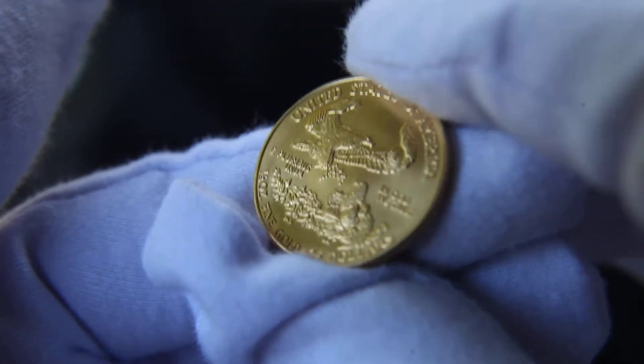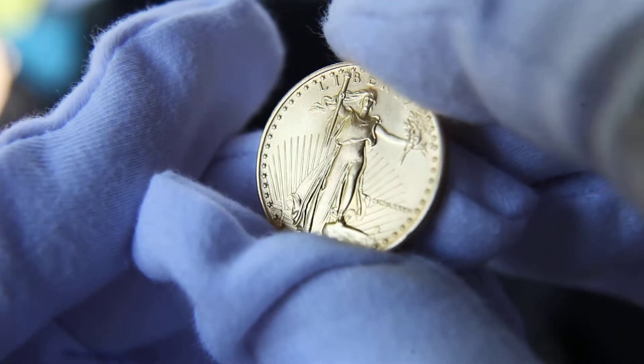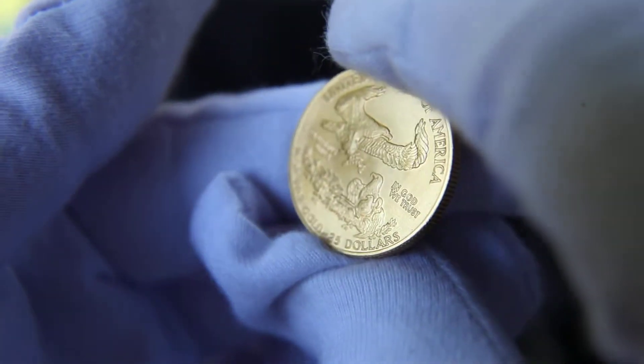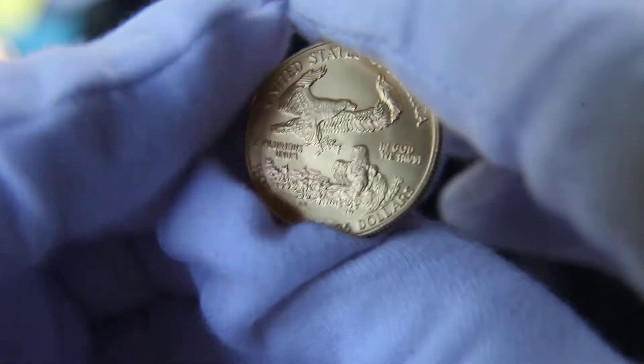It's a Gold Eagle, half ounce. I was working at a hotel back in '86 and they gave these to the employees as a gift — like an annual bonus or something. I think it was worth about $100 back then; now it's $853, so that's not a bad investment. Glad I hung on to it.